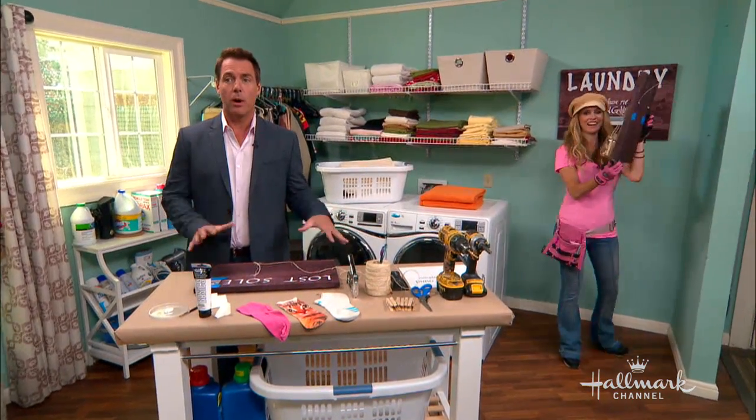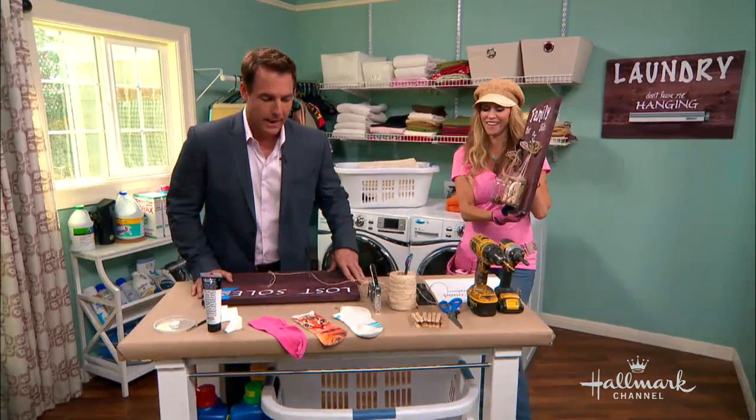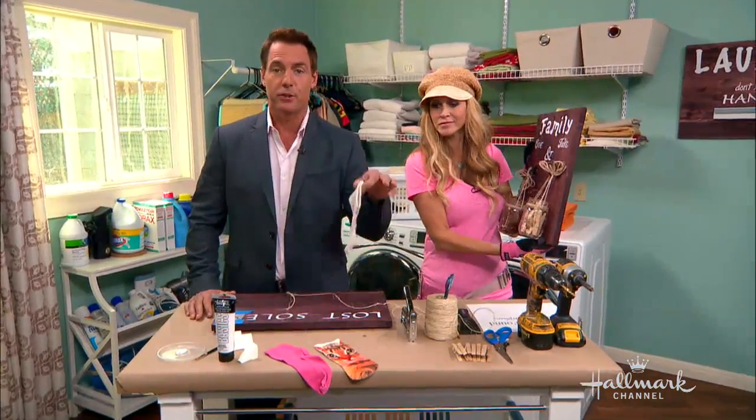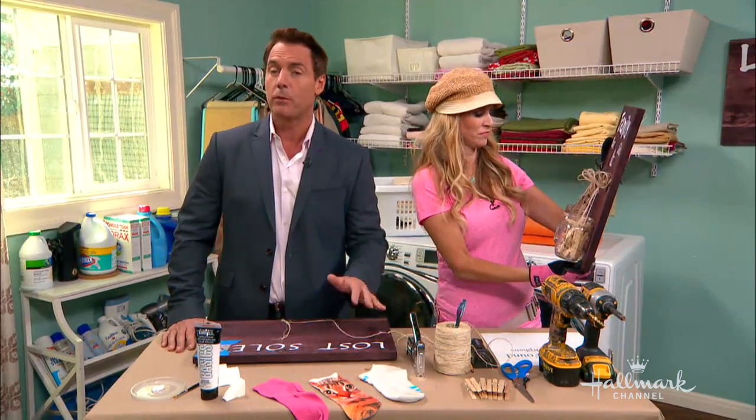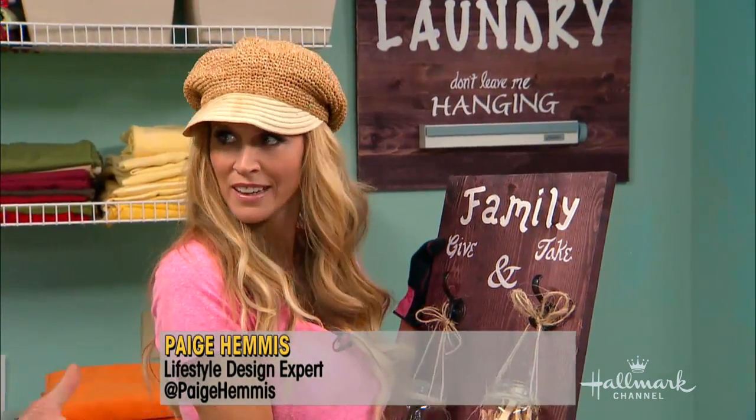The laundry room is one of the most overlooked rooms in the house, unless of course we're looking for that other sock that went missing. Paige Hemmis is here with a wonderful decor idea that's going to make the laundry room a little bit more inspirational and functional.